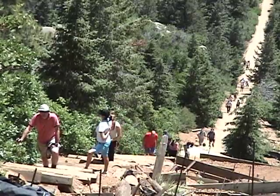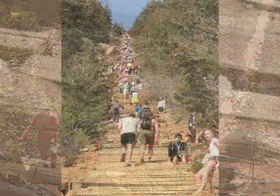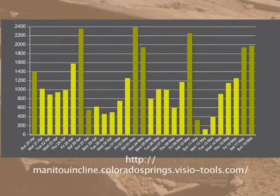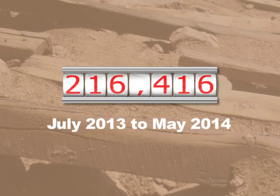When a trail becomes as popular as the Manitou Incline, people sometimes say it is loved to death. Its users have been lavishing love on the incline in ever-increasing numbers. According to a counter installed by the city of Manitou Springs, weekend days have been attracting upwards of 2,000 people a day. Since the counter went active in July of 2013, more than 200,000 trips up the incline have been recorded.